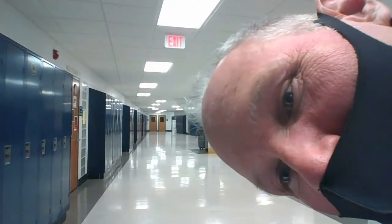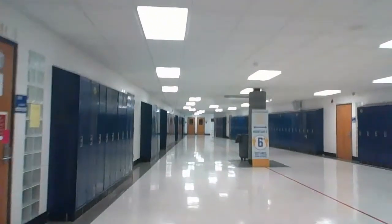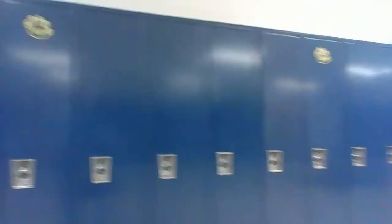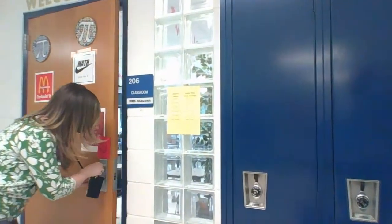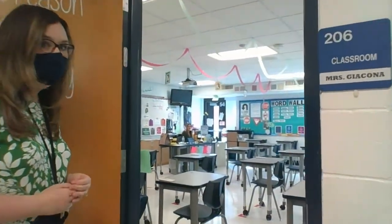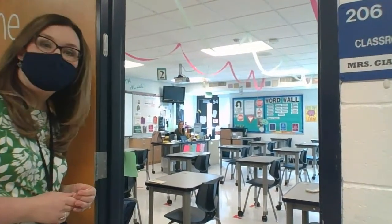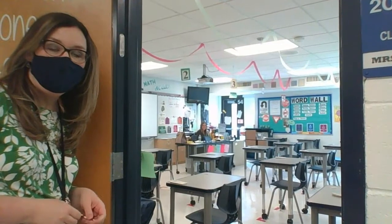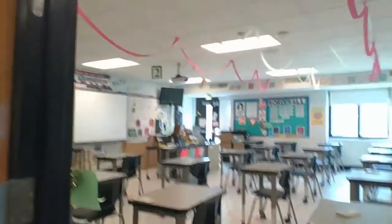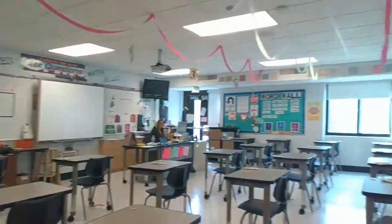How about if we head into a couple classrooms? This is Mrs. Giacona's classroom — she could be one of your math teachers. You will hear her voice if you watch the video for the math team. This is kind of one of our good examples of a sixth grade corner. We'll give you a sneak peek here at a sixth grade math classroom. Hi, Mrs. Giacona. Hello.